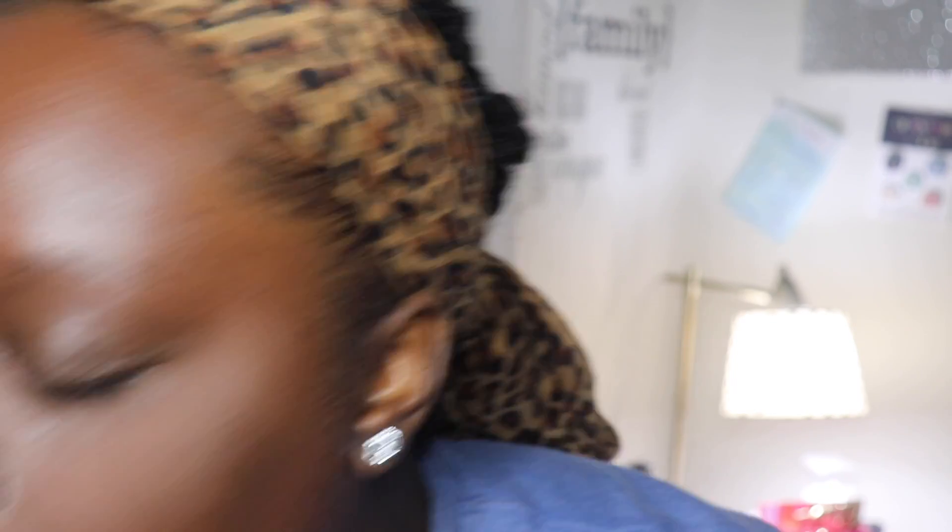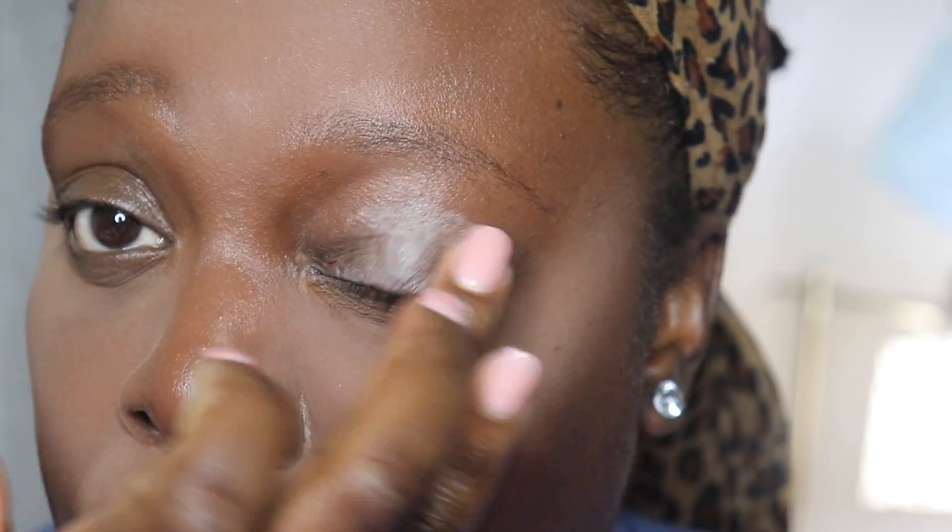I went ahead and set that concealer with translucent powder by Laura Mercier — you can use any translucent powder of your choice. I just used a beauty blender to set it, and I let that sit while I applied my eyeshadow.